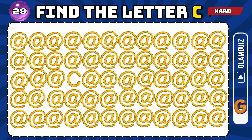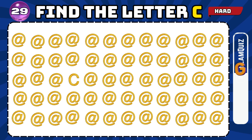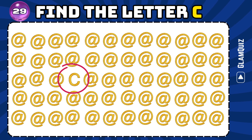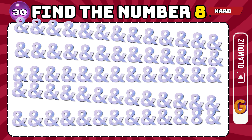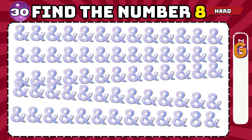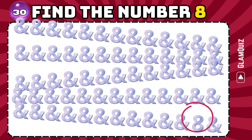Number 29. Find the letter B. Phenomenal performance! Now the last one — Number 30. Find the number 8. Admirable!